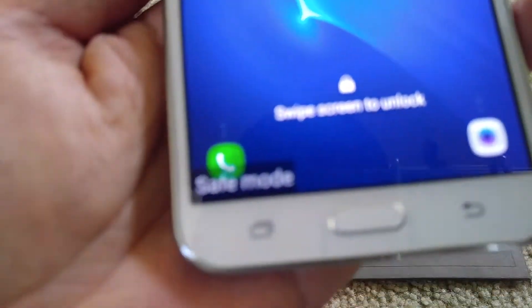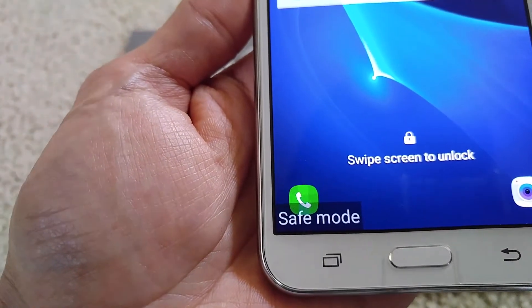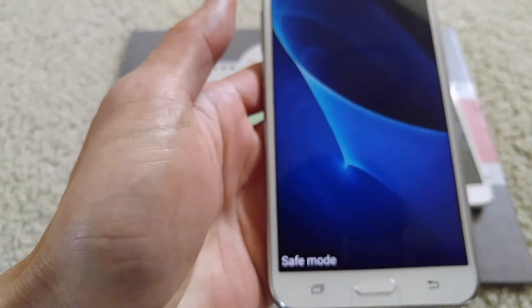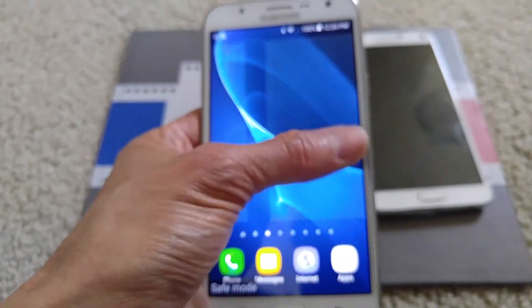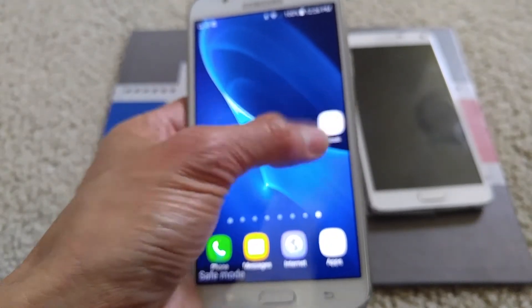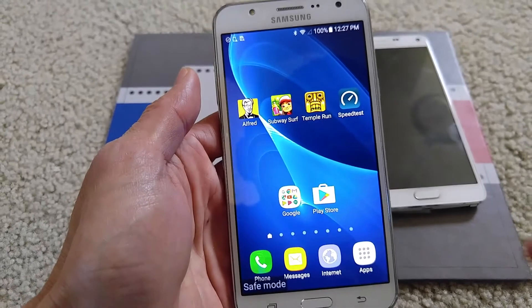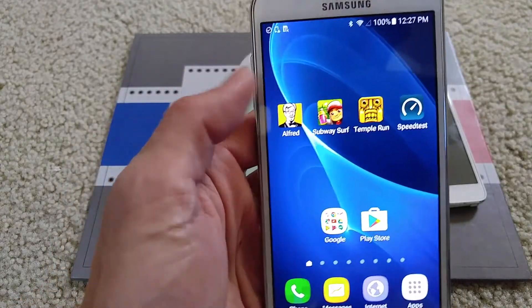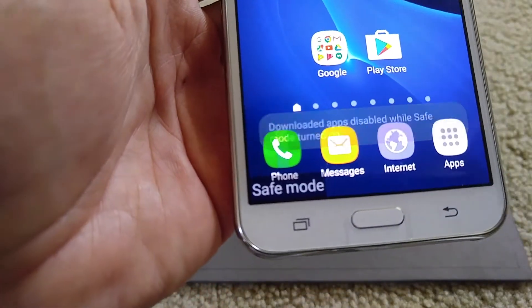Keep holding until your screen pops up and on the lower left-hand corner you will see 'safe mode.' This will disable all the applications that you installed. Everything will be back to a factory-like state but you're not erasing anything. Safe mode just prevents any third-party applications from making your device slow or causing problems — this is the way to troubleshoot your phone. With my Note 4 when I go into safe mode the icons show as black, but on the J7 they show color icons. However, when you click on them it does not allow you to open the app.